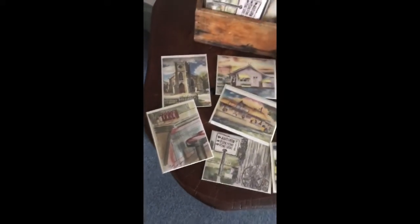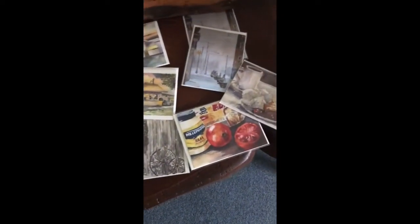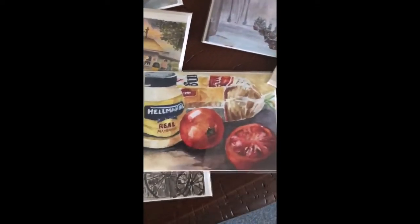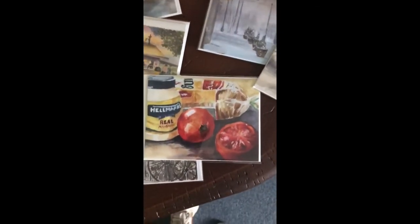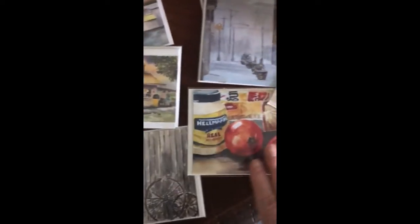I wanted to share my note card series that I do of places around Salem County — little glimpses of our Salem County area. The pie à la mode is from the Salem Oak Diner. This is a very popular watercolor I did called 'All You Need.' Anybody from New Jersey knows that this is all you need — salt and pepper is a given for the tomato sandwich. I have prints available of this and cards.